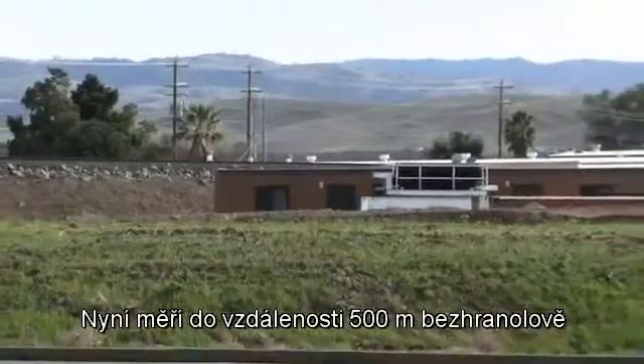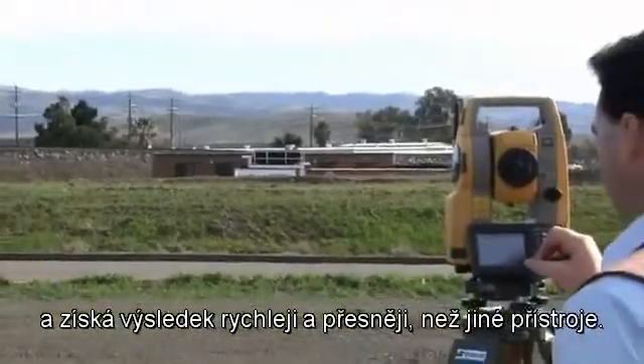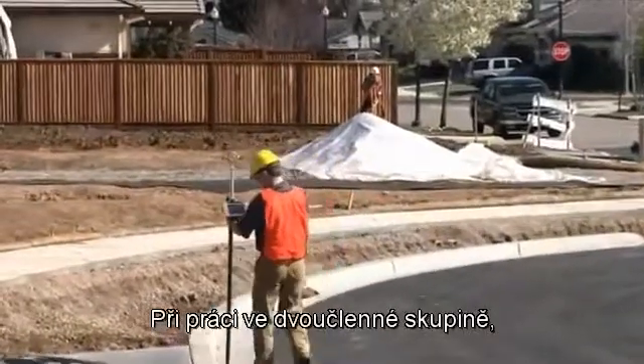Now measure up to 500 meters reflectorless and get the result faster and more accurately than any other instrument. In side-by-side comparisons, the OS consistently outperforms the competition.